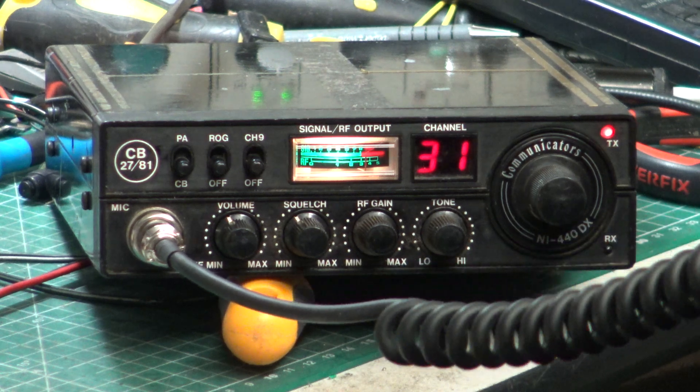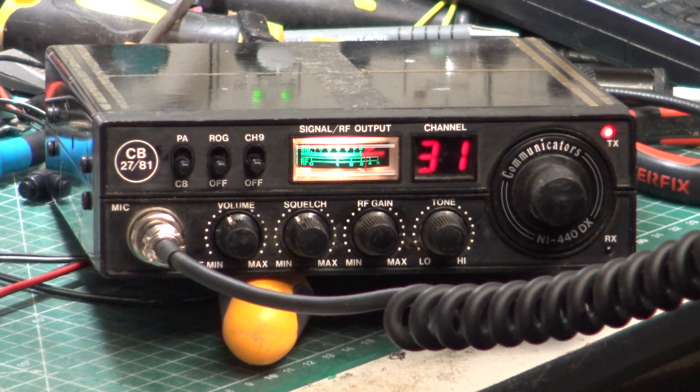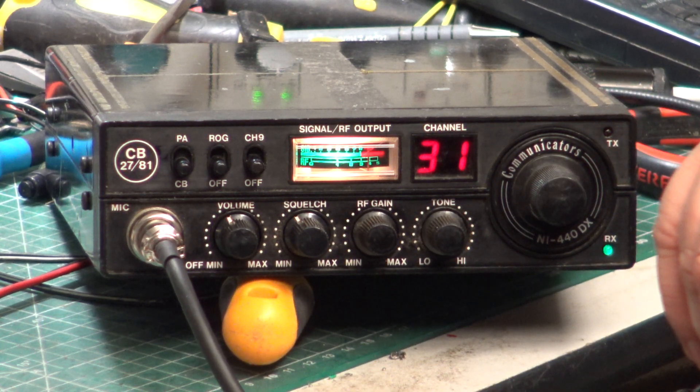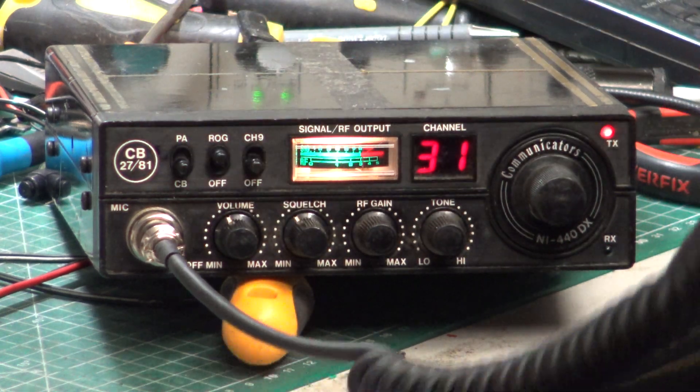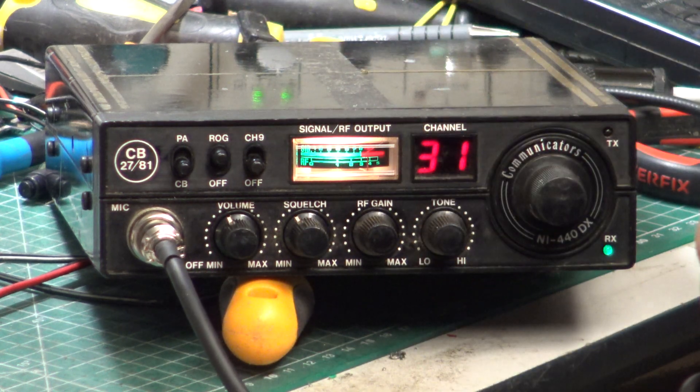Roger, got you at Scratchy Corner Willsford. I'm on the second Communicator NI440DX and he's doing about 3 watts. Over. Roger that, sounds really good for 3 watts. And I'll switch the Roger bleep on just to annoy you. Oh yeah Roger, that's annoying.